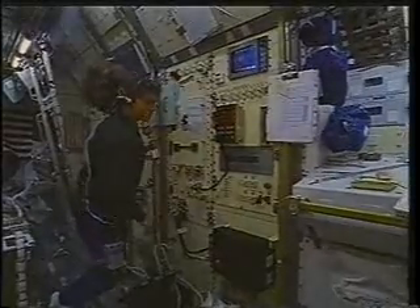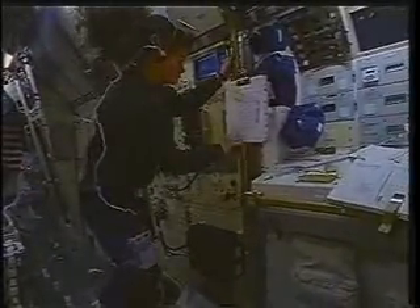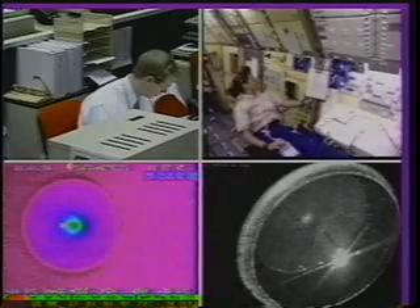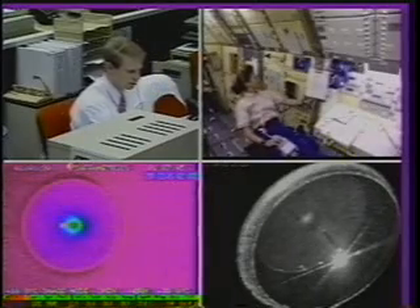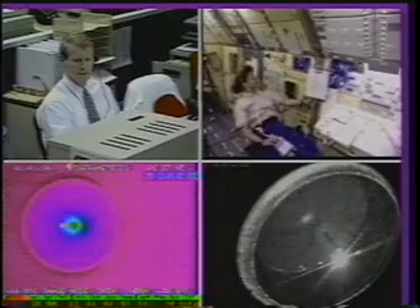Another fluid experiment was the surface tension-driven convection experiment, which we all spent a lot of time on. Basically, you heat the top surface of the liquid and because there's a variation in surface tension with temperature, a fluid flow occurs at the surface and also drags around the interior of the fluid. This experiment has a lot of importance not only to the film coating industry but also has an impact on crystal growth.